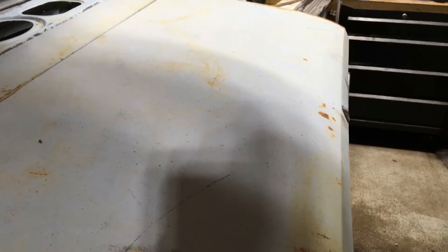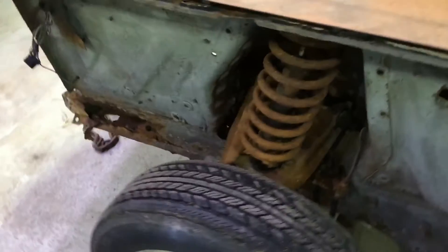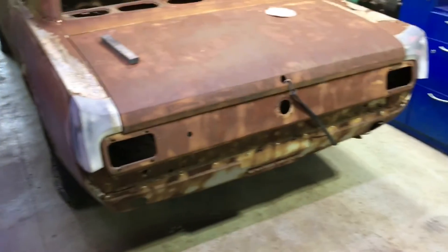Same thing here — the trunk lid's in decent shape. Got a little bit of surface rust starting, but you can clean that up. Got the bumpers with it. Some of this stuff we'll show you in upcoming videos, but here's the other one.